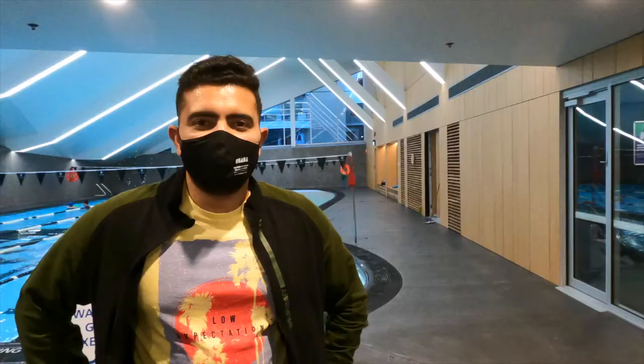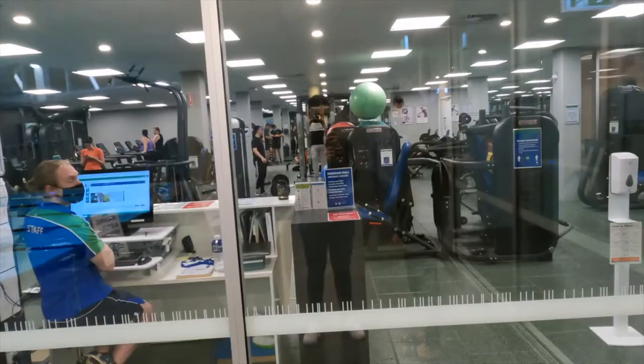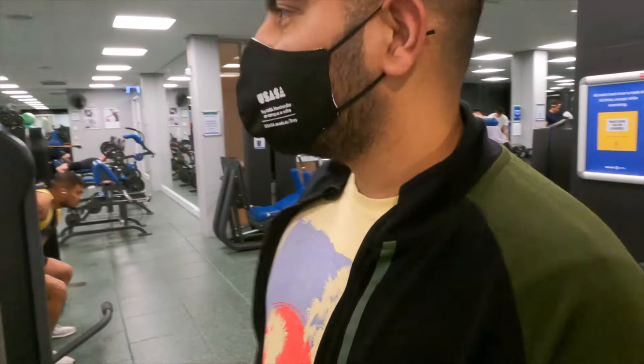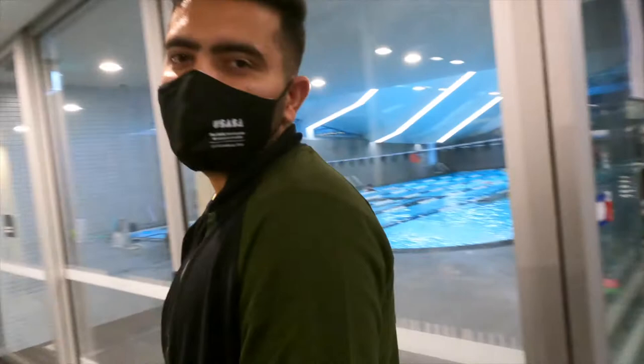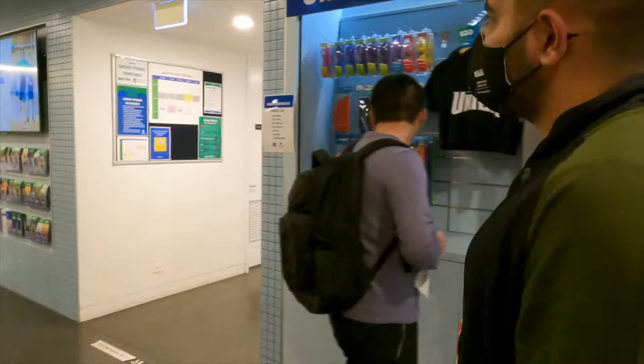So guys, this is our swimming pool area, and we will go in the gym as well. I am wearing sneakers so I can't go in the gym, but you can see this is our gym facility here. Now I will show you the other area as well - the yoga area is on this side.